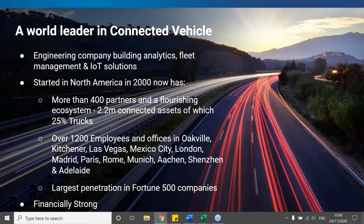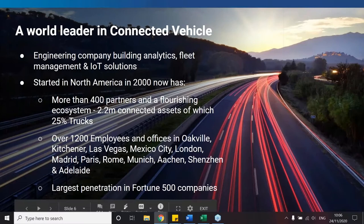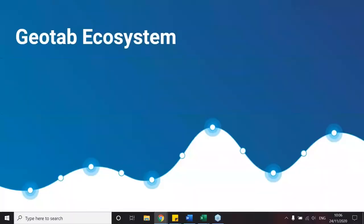With a rapidly growing presence outside of North America, we can leverage this expertise and innovation and adapt to local markets with different needs and requirements. Hence the launch of our truck solution for Europe, allowing us to incorporate tachograph management and bring European truck engine data into the Geotab system.